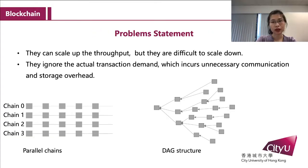Even if there are some solutions that use parallel chains or DAG structure to improve the throughput of the blockchain, they are not flexible enough. They can scale up the throughput, but they are difficult to scale down. They ignore the extra transaction demand, which incurs unnecessary communication and storage costs.